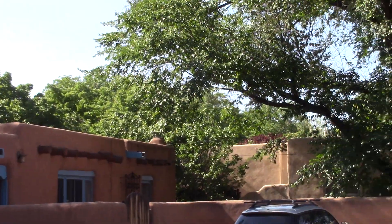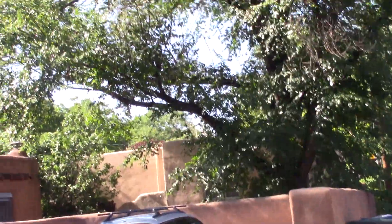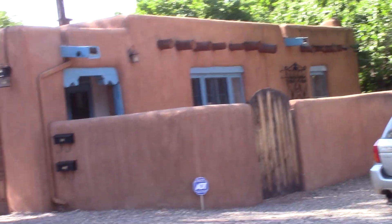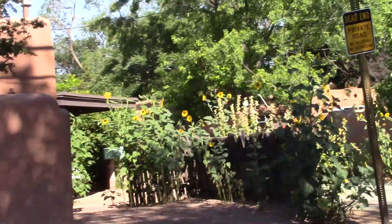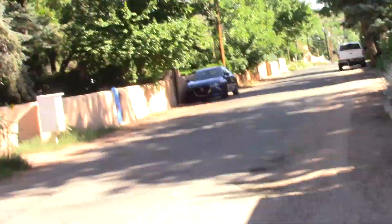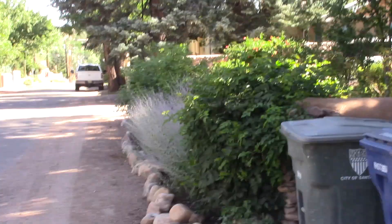You see in Santa Fe there's so much use of bright colors with the adobe — it's just charming. This road is looking a little bit too straight for me, so I'm going to head back and get to one that has more of a slope so I can do my run and walk.